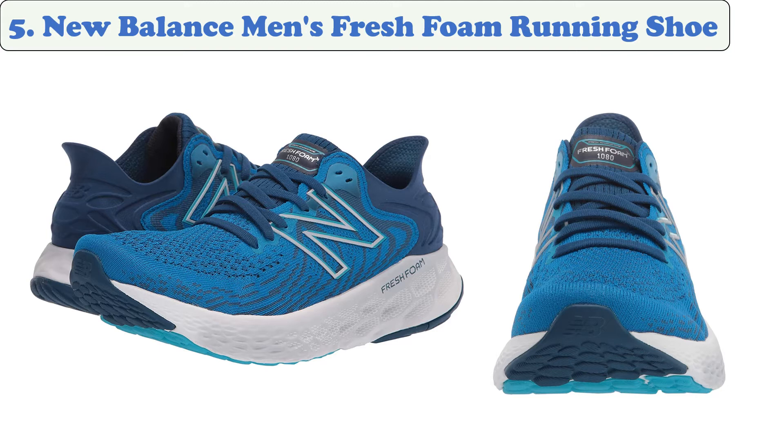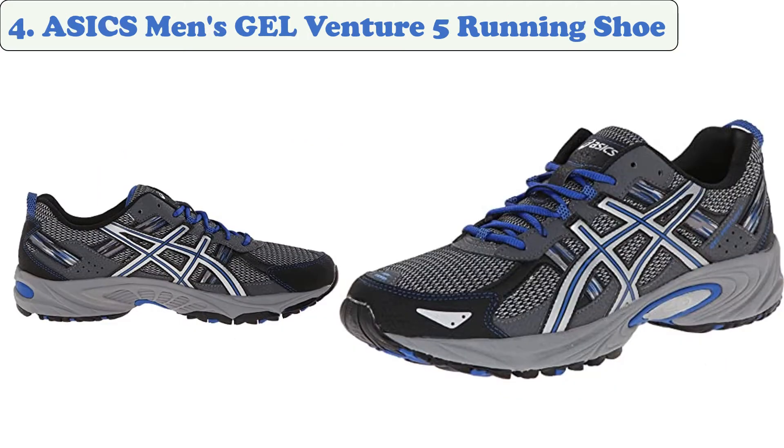The New Balance Fresh Foam 1080 v11 provides luxurious comfort for long distance running. The men's running shoe boasts a combination of soft foam underfoot with a soft stretchy upper that offers full comfort for long distances. A snug fit ensures supportive comfort for every step, and with ultra heel technology it is designed to provide precise cushioning underfoot.